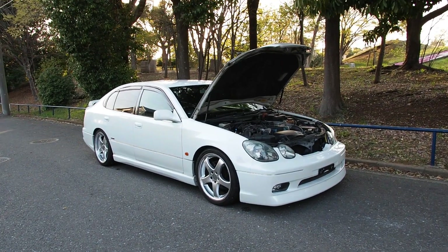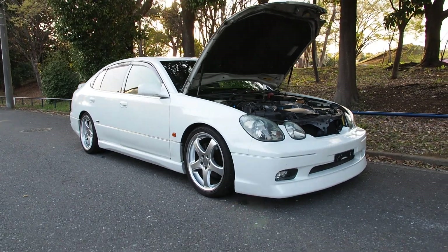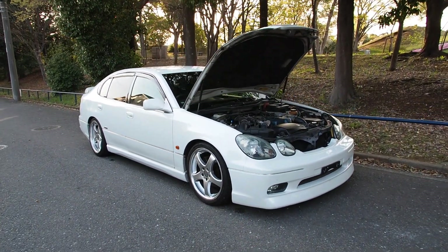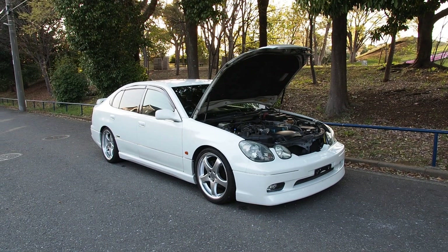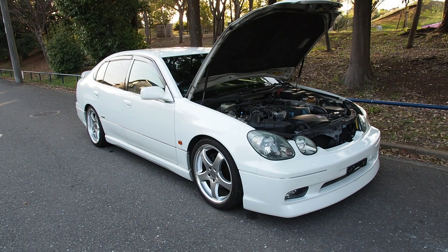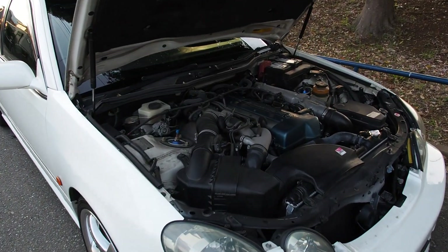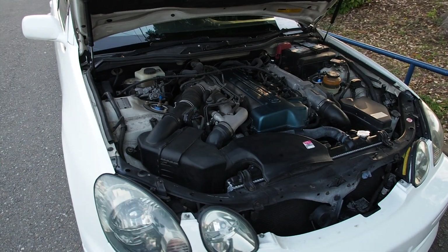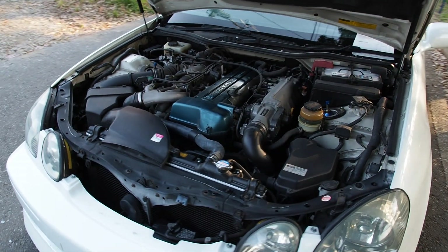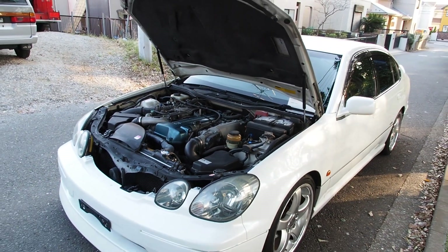Hey guys, this is Derek from Pacific Coast Auto. We have a year 2000 Toyota Aristo twin-turbo rear-wheel drive vehicle right now in our inventory, and this video is going to be a walk-around of the vehicle and its condition. This vehicle was bought from auction and is exportable to any country worldwide. If you're interested to see our stock vehicles, make sure you hit the subscribe button because all of our vehicles for sale are going to end up on this YouTube channel.